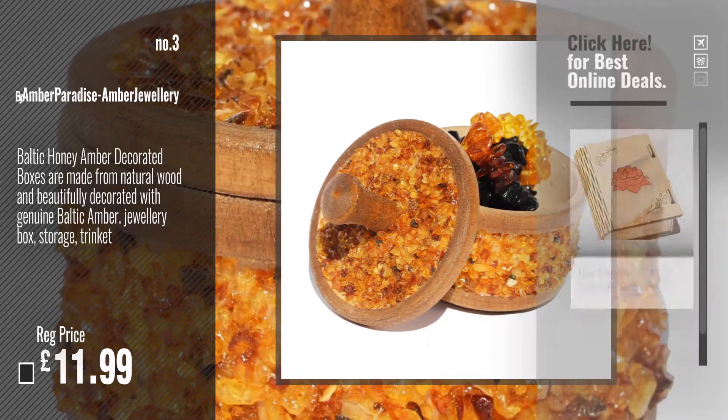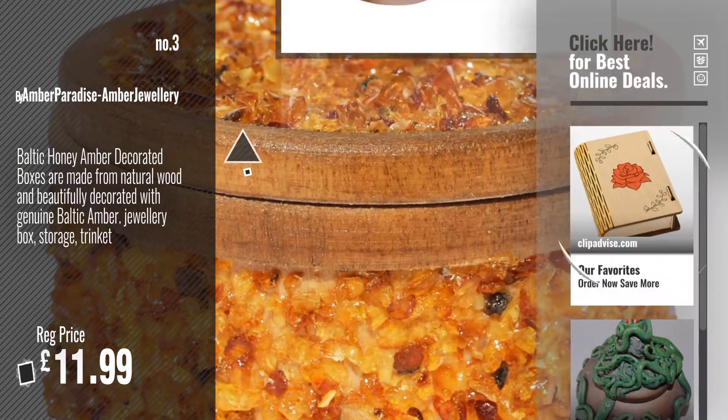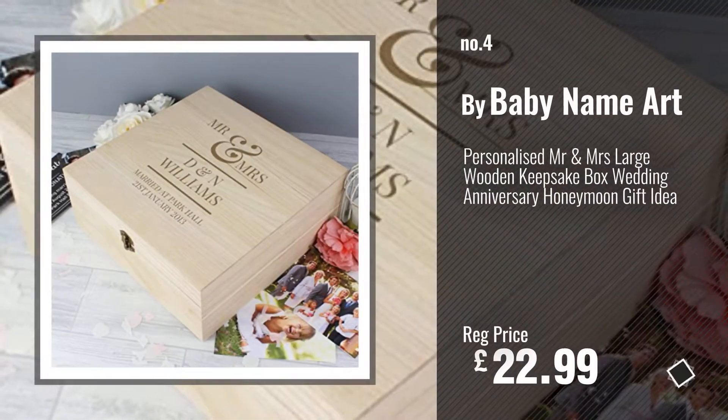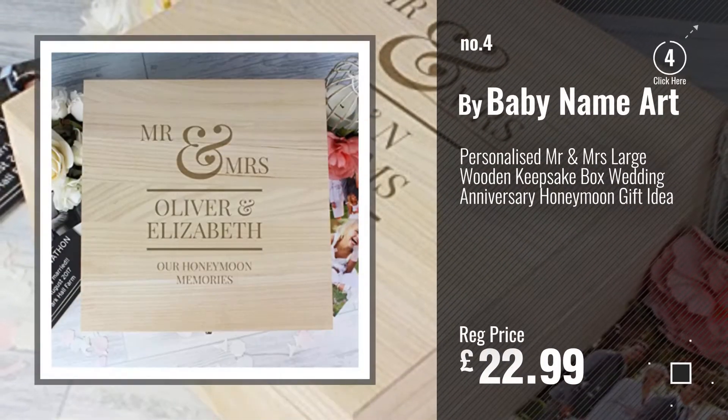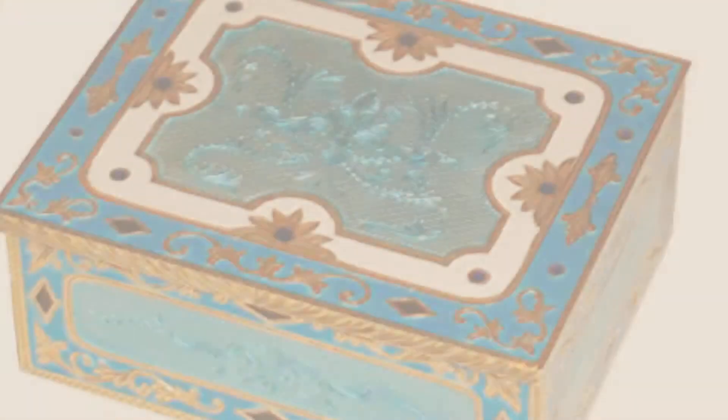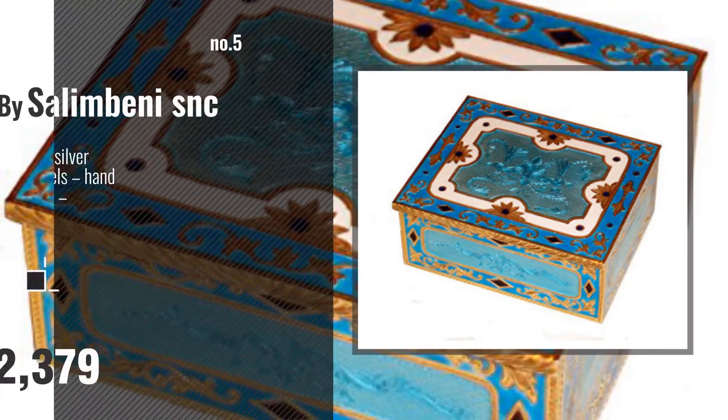For more info and great handmade boxes, just click this circle. Number 4, by BabyNameArt. Number 5, by Salimbeni SNC.